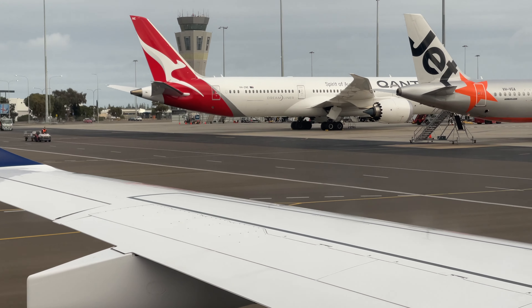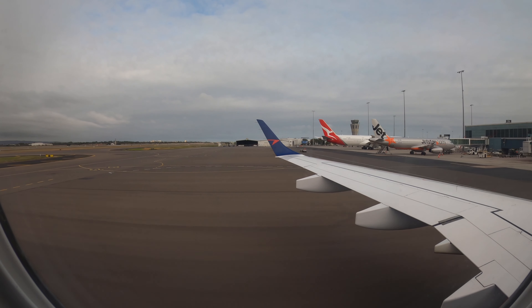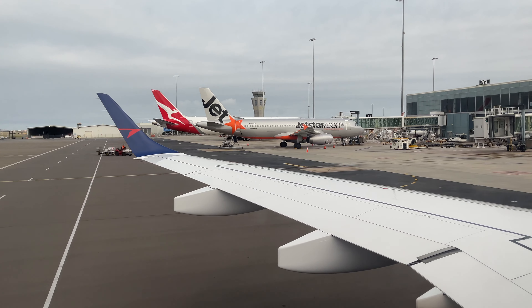It's not often that we see them in Adelaide. This one has just completed a repatriation flight from India.